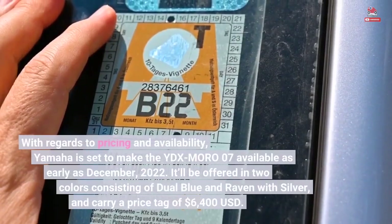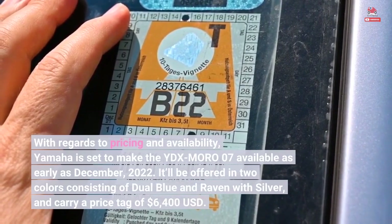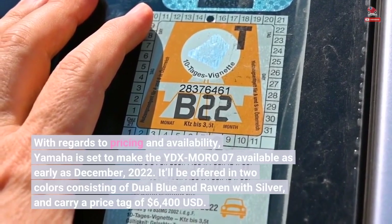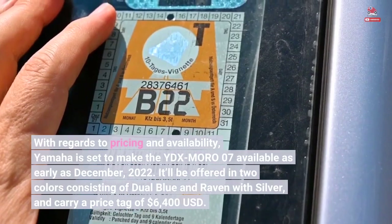With regards to pricing and availability, Yamaha is set to make the YDX Moro 07 available as early as December 2022. It'll be offered in two colors consisting of dual blue and raven with silver, and carry a price tag of $6,400 USD.